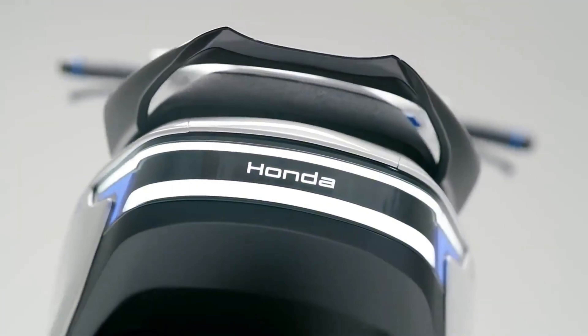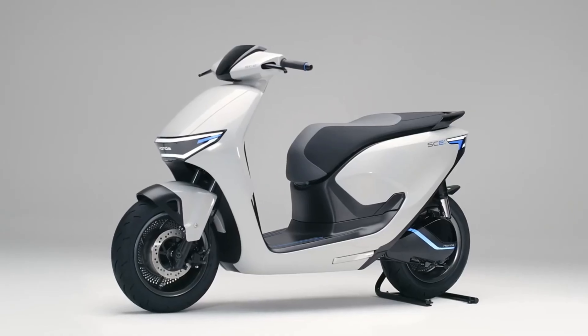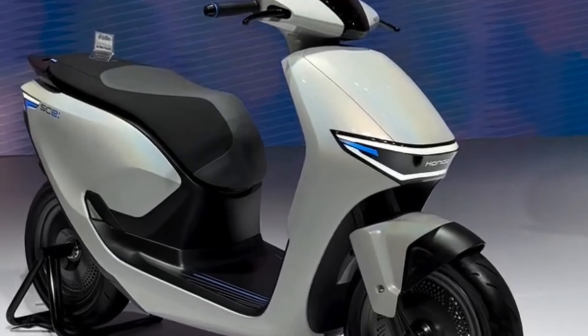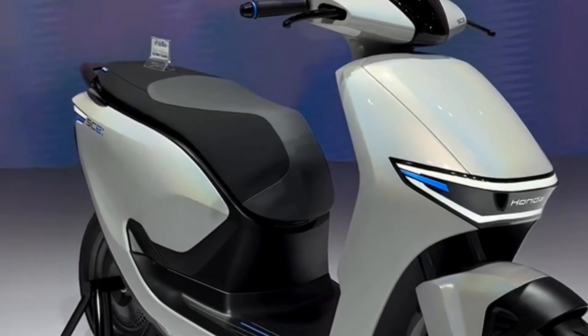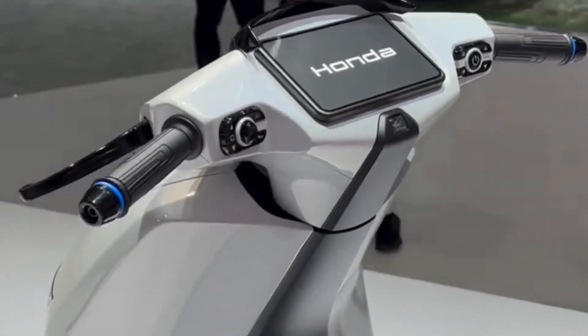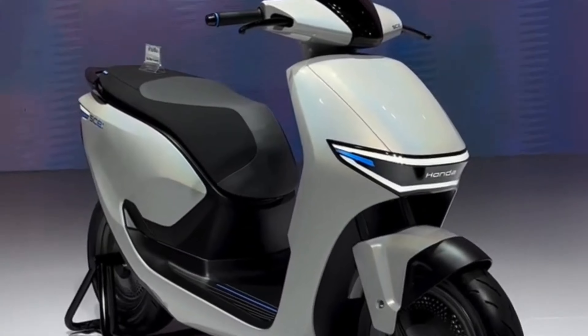The Activa Electric is expected to come with a lithium-ion battery pack — the same type of battery used in other high-performance electric scooters and electric cars. They are efficient, they charge faster, and they last longer than the older lead-acid batteries. As for the range, we are looking at around 100 to 150 km on a single charge, which is pretty solid for daily commuting in the city.